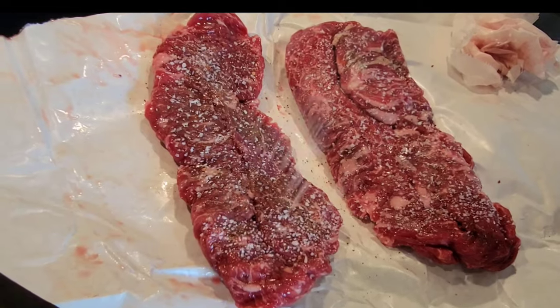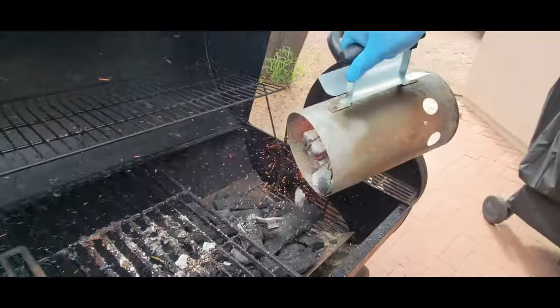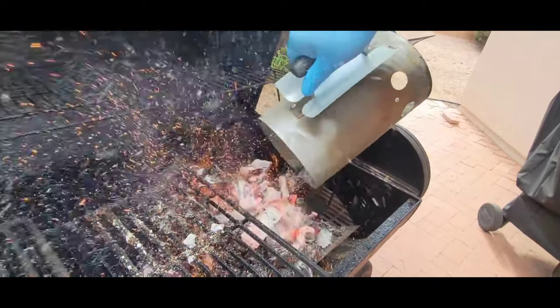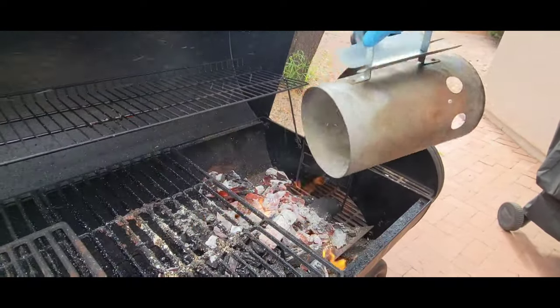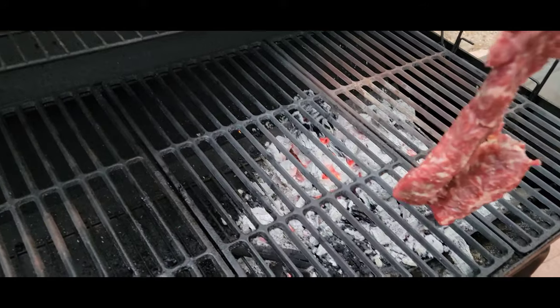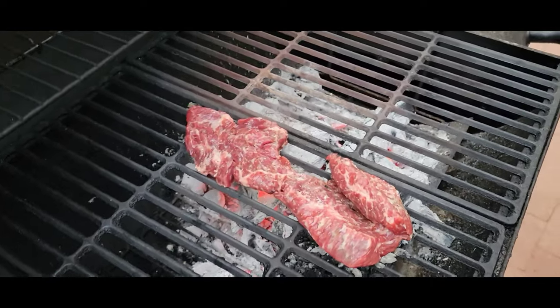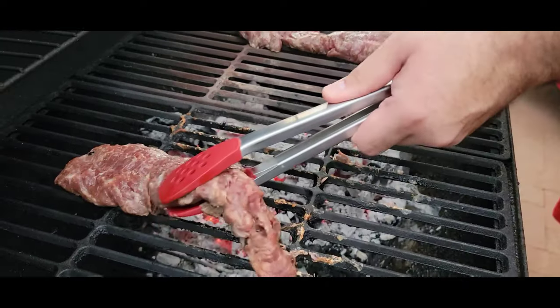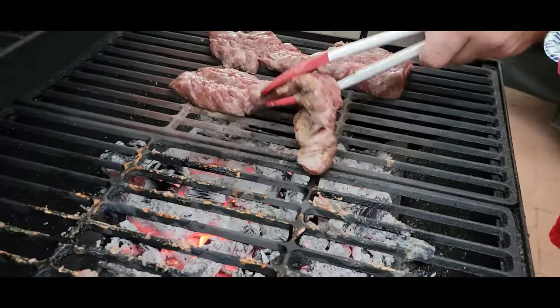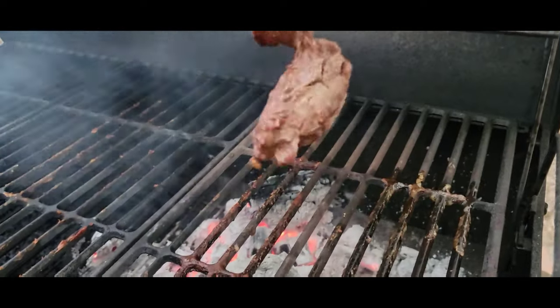Then put them on the grill. We recommend charcoal to get that little extra flavor. Make sure your grill's nice and hot. Then you're going to let the charcoal cool down, get the steaks on the grill. You're going to sear them on both sides, and after a little flip, you're going to let them get done to your liking.